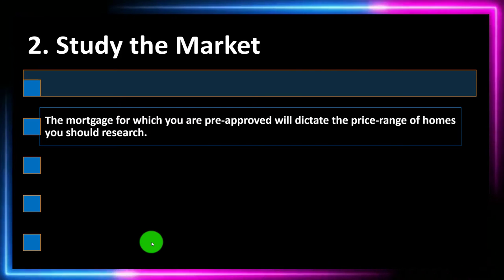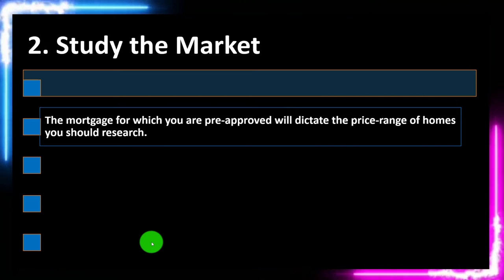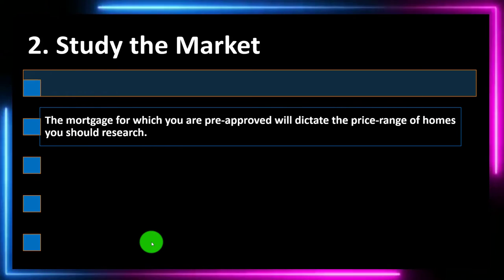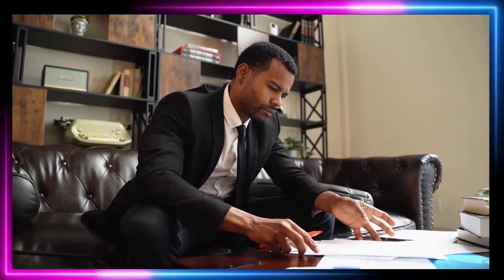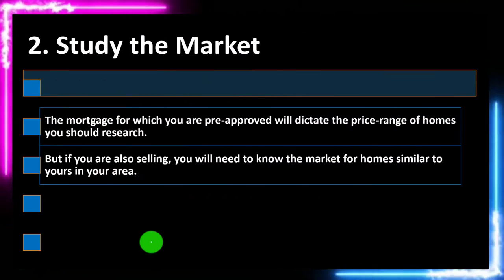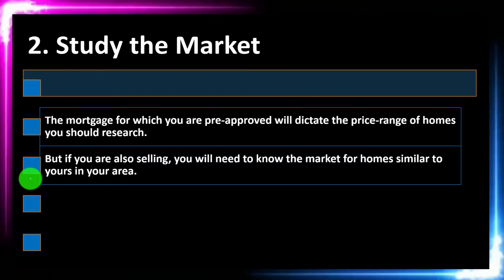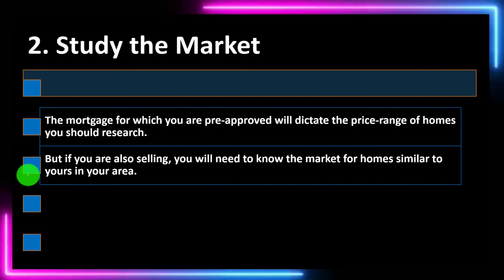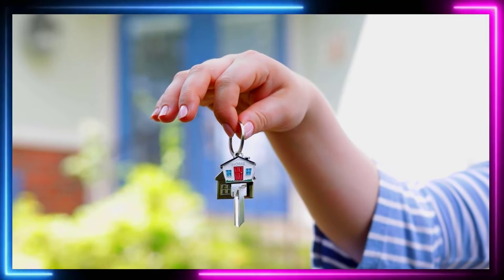Number two: study the market. The mortgage for which you are pre-approved will dictate the price range of homes you should research. Once you have an idea of the mortgage you can get pre-approved for, that can have an impact on the price range. You also want to be considering your own personal calculations and budgeting needs within this process — not depending on the financial institution for your budgeting. And if you are also selling, you will need to know the market for homes similar to yours in your area.